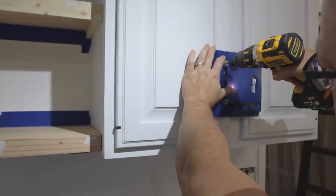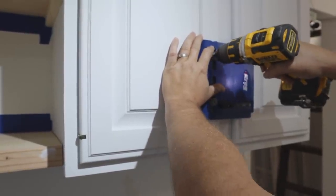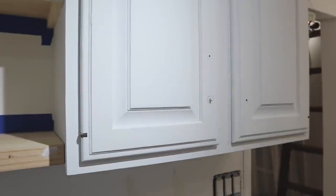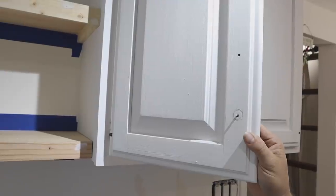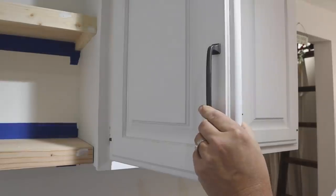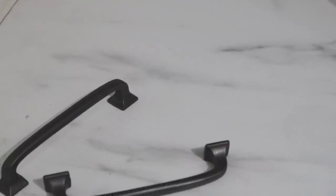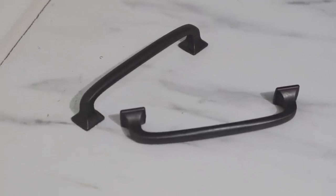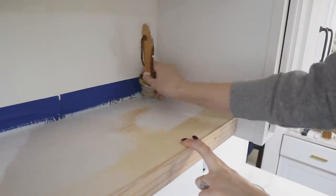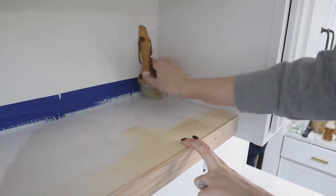I decided I wanted different hardware for the doors — bar-style pulls instead of knobs — so we had to drill an extra hole. We used a hardware jig that makes it so much easier to consistently and precisely place holes across all your cabinets without measuring. I'll link that in the description along with the hardware — both from Amazon. Once the new hardware was installed, I chalk painted the shelves so they would match the cabinets.